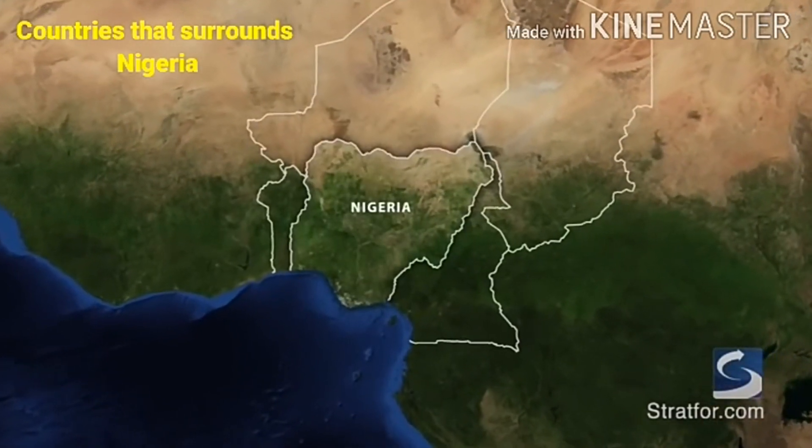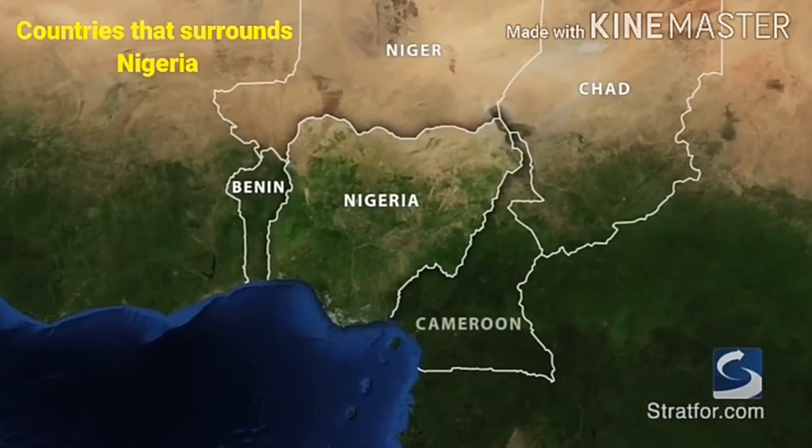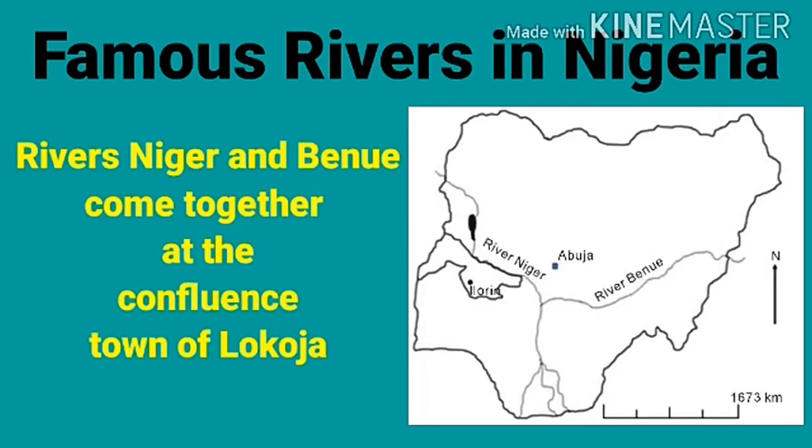The countries that surround Nigeria are Benin, Niger, Chad, and Cameroon — these countries border Nigeria. The famous rivers in Nigeria are River Niger and River Benue.